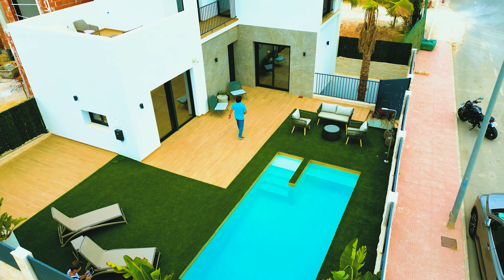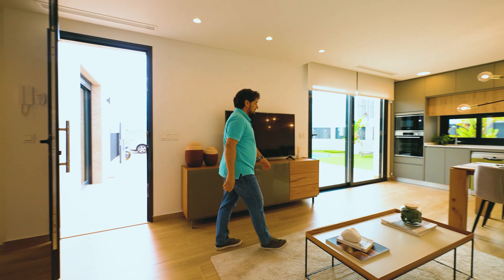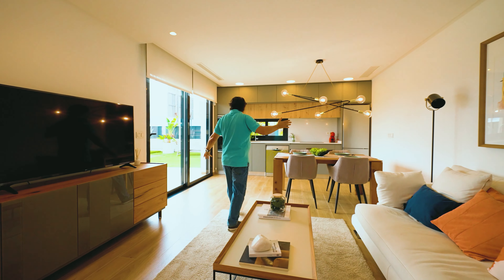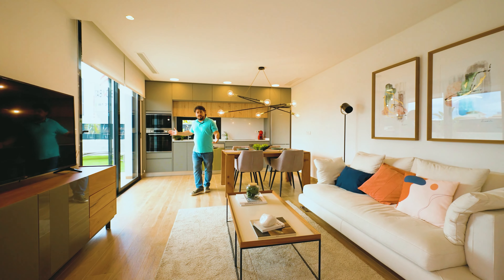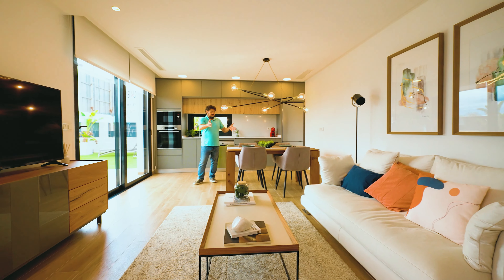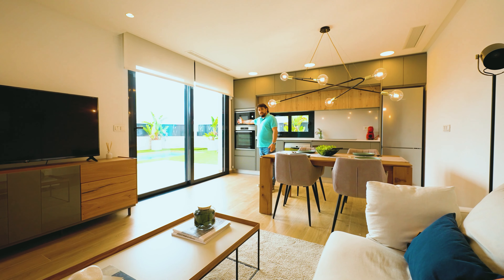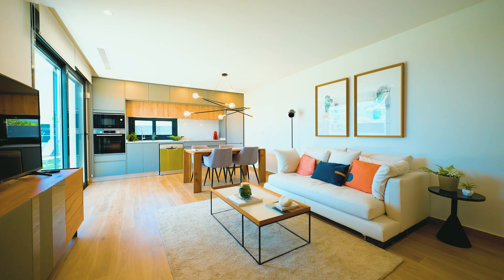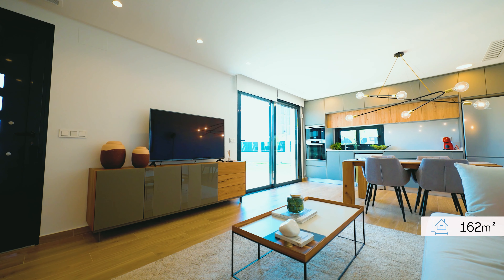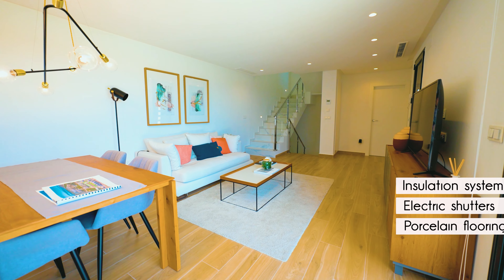Why don't we have a look inside? This is the living room, dining room, and kitchen — one of the centerpieces of the house. A great place to relax, enjoy company with your friends, and have a great view to your new pool. The property size is 162 square meters. It comes with porcelain flooring, electric shutters in all the windows, and an excellent insulation system.